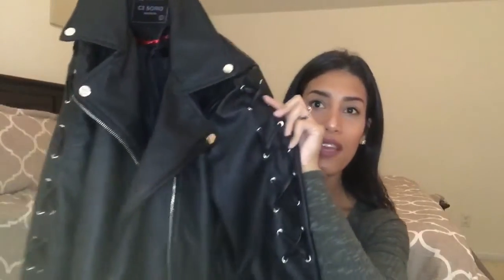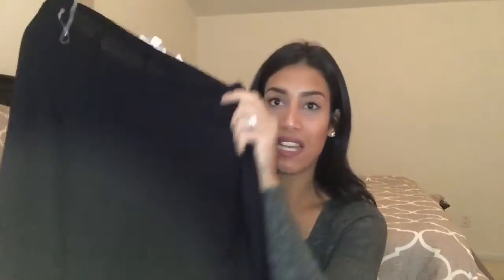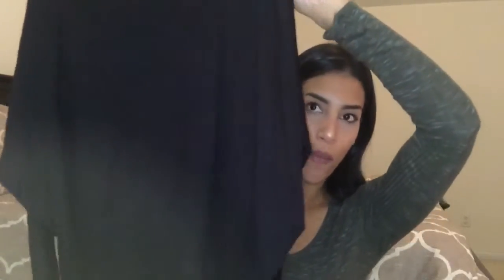Next is this black long sleeve shirt. I really liked it because it's really long, so you can wear it with leggings, and you can also wear it off the shoulder. I love off-the-shoulder shirts. This one was only $6.99, and they had it in other colors, so I might go back and get those too.